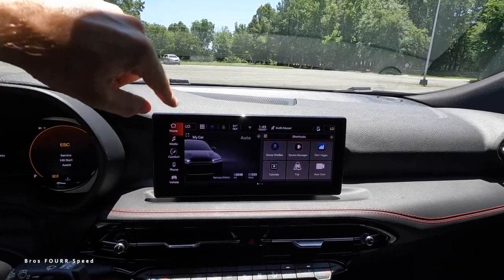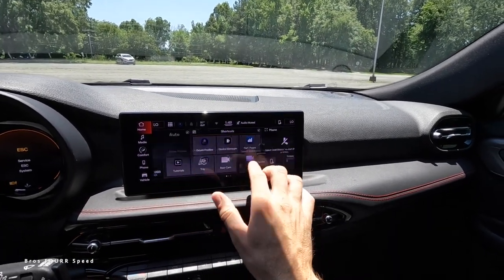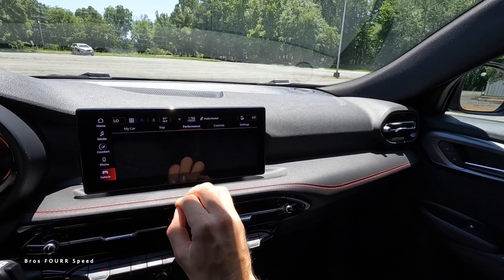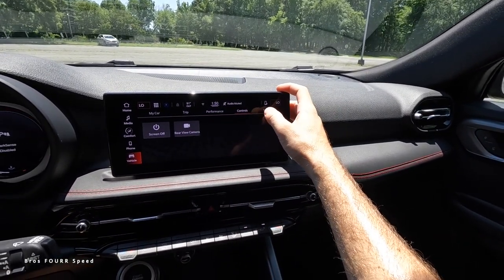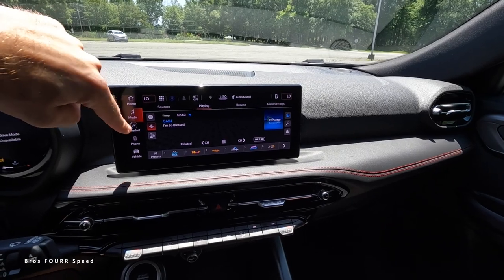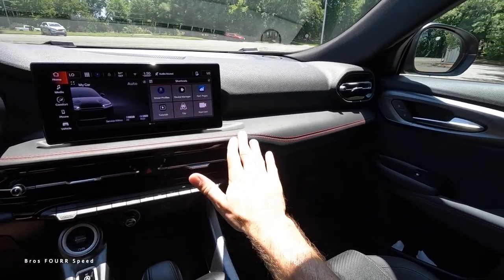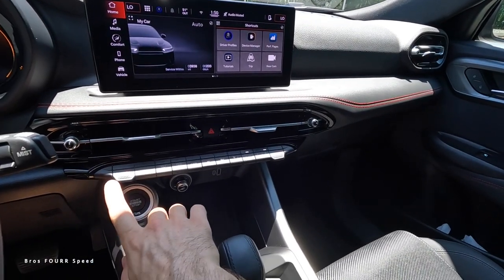The infotainment system's home screen lets you scroll through information, check vitals, use split-screen with your phone, and view trip information. Going into 'My Car,' you can expand to view all vehicle data, including trip info, performance, accessory gauges for monitoring vitals, controls, and various settings. You can pull up media, comfort controls, and pair your phone to the system. It's pretty straightforward and easy to use.